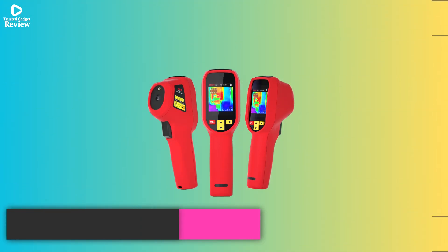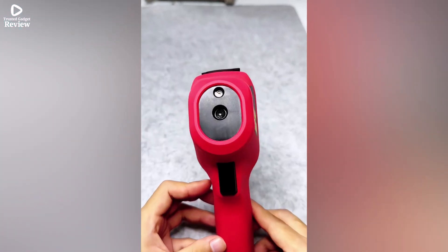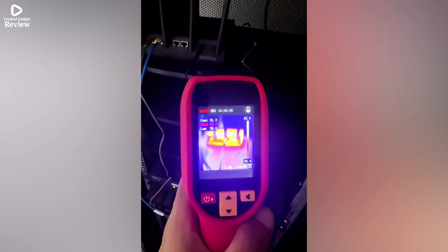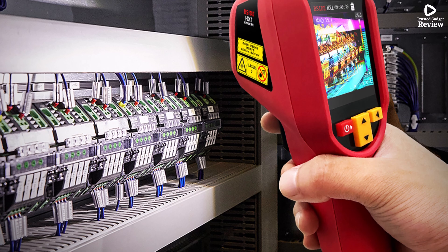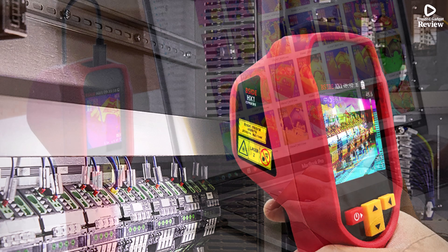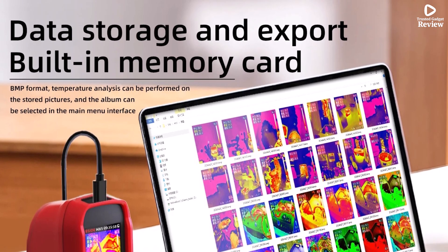Product number 1: Psyde HX1 Handheld Thermal Camera is a compact and efficient tool designed for professionals working in electronics, automotive repair, and pipeline or power inspections. With a 240x240 resolution, this camera delivers sharp thermal images, making it easy to spot overheating components, leaks, or hidden faults. Whether you're working on PCB repair, checking automobile engines, or inspecting electrical wiring, this device gives you accurate and real-time thermal feedback. It's perfect for both beginners and professionals thanks to its simple controls and easy-to-read display.